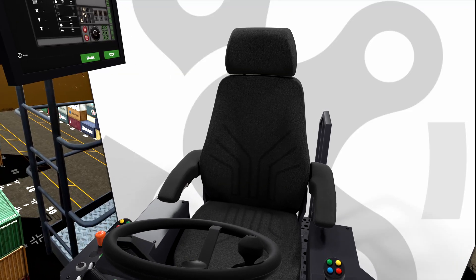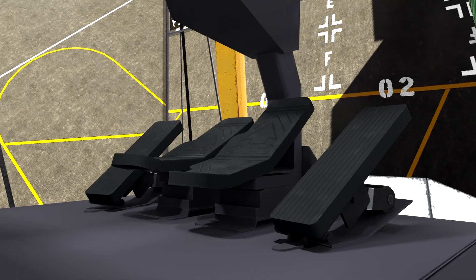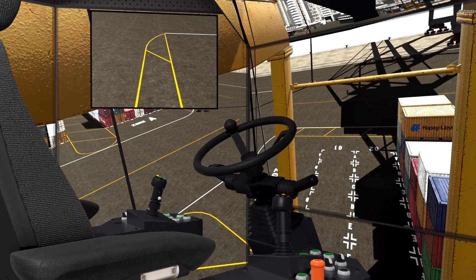With professional grade seating, controls and pedals, as well as high fidelity motion and audio, the Vortex MasterCab reproduces the sensory cues experienced by operators on the real equipment.